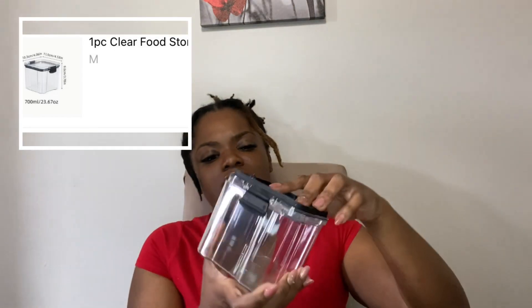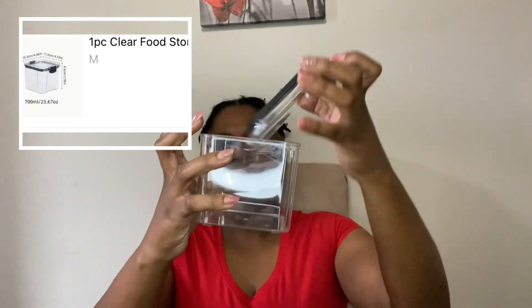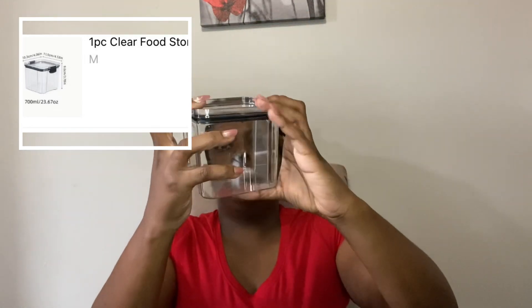The next thing I have comes in another little box. This is a storage container — I got these because I want to start taking things out of boxes when I get them from the store and putting them in storage containers like this. I bought this just to see how it looks and how it works. It seals, which is really good, and it's really durable.